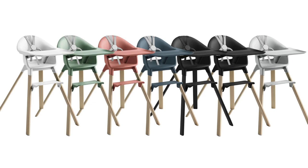The Click is available in white, clover green, sunny coral, fjord blue, midnight black, natural black, and cloud gray.